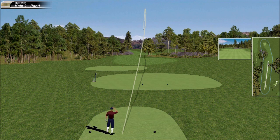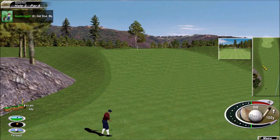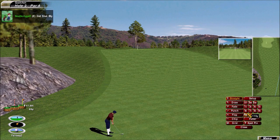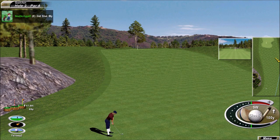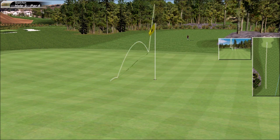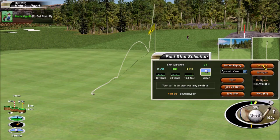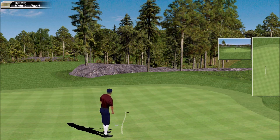Beautiful drive here at the long par four — he's gonna like that tee shot. Perfect position right there. This hole location is probably the easiest on this green. Just a sandwich left — over the flag. Good shot.